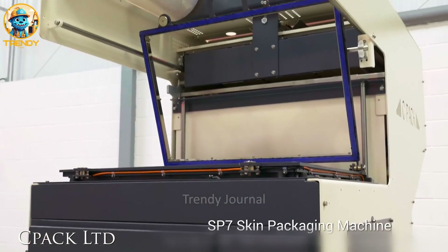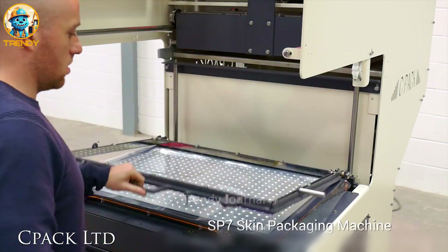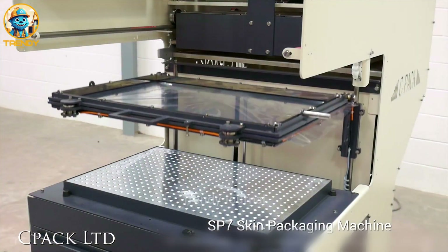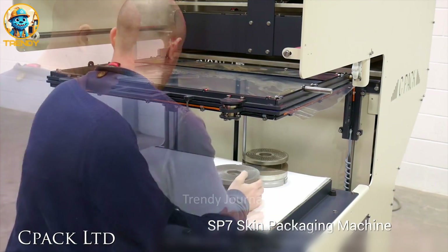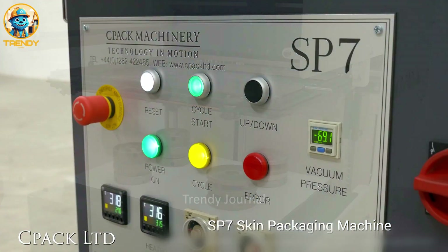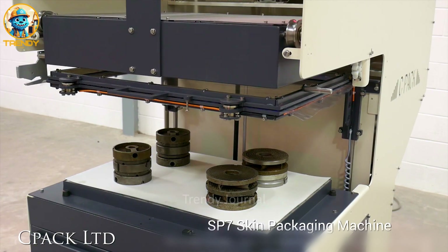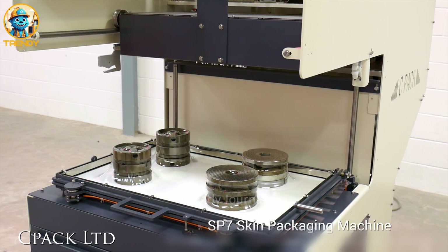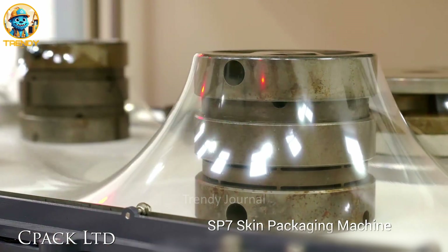Precision engineering deserves precision protection. Enter the skin vacuum packing machine, the guardian of machine parts. This isn't just about wrapping — it's about preservation. A barrier against moisture, dust and damage. Every detail visible. Every edge protected. This is packaging that's as precise as the part itself.